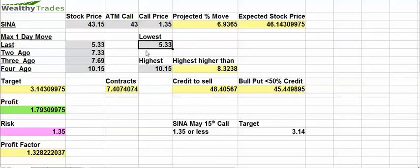The lowest move was the last earnings at 5.33%. But based on my algorithm, figuring out the aggregate of these and putting weight on the current volatility and the current movement that it's experienced, I project a move of about 6.93%.